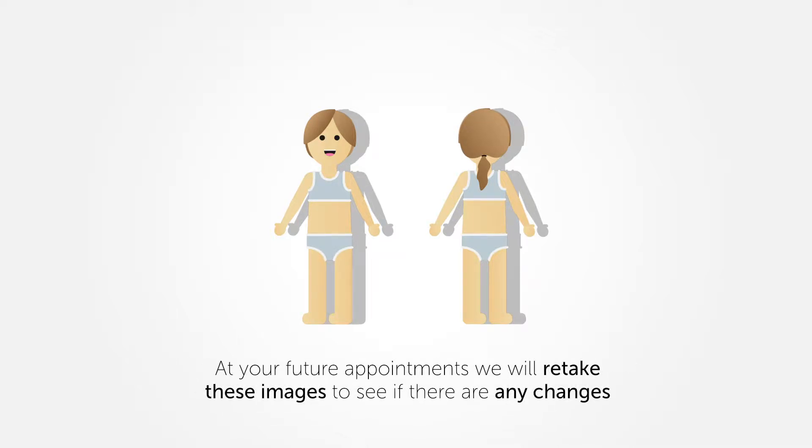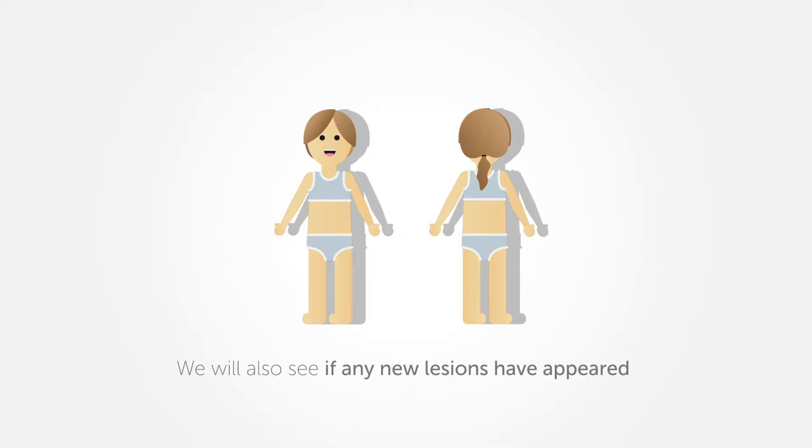At your future appointments, we will retake these images and see if there are any changes to your existing lesions and also see if any new lesions have appeared.